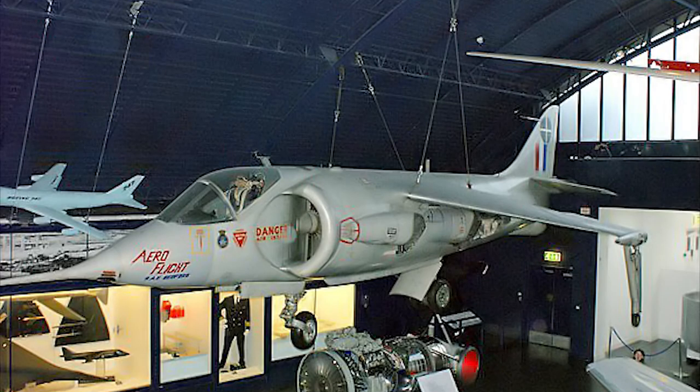A contract for two development prototypes was signed in June 1960, and the first flight followed in October 1960. Of the six prototypes built, three crashed.